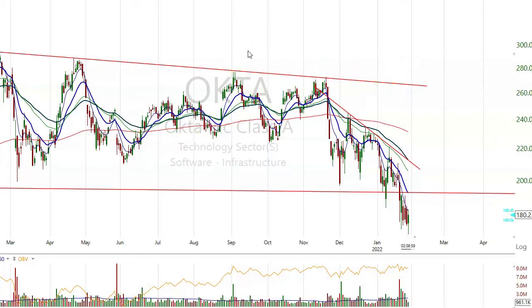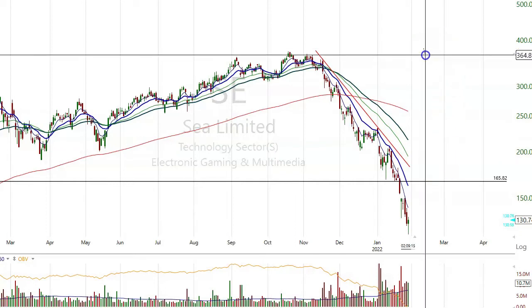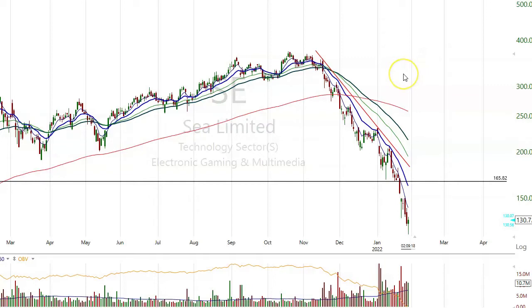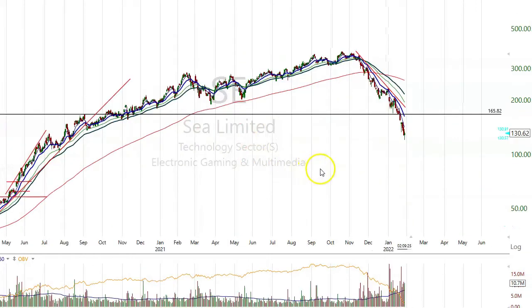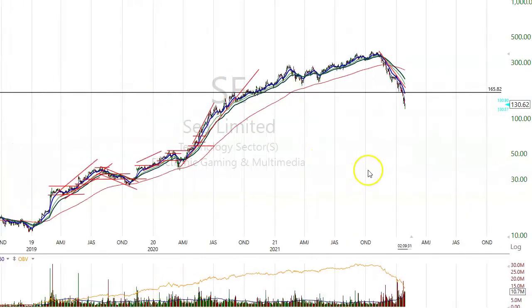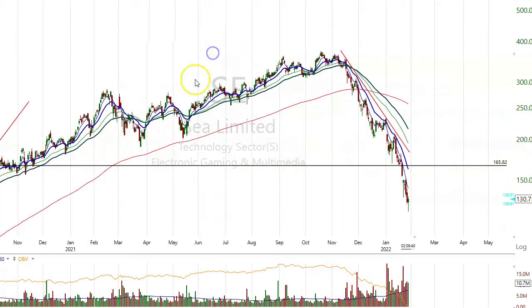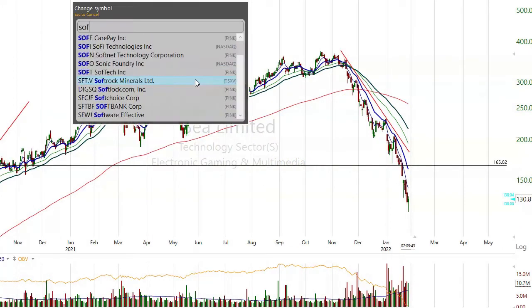OKTA. SE — this one is down from $380, now at $130. That's about a 40% drop, more than that. This still could go a long ways to the bottom. So not looking to buy it anytime soon. But if we get a turnaround, or if we do enter into a bear market, these will sell off even further — but that will bring us lots of opportunities.